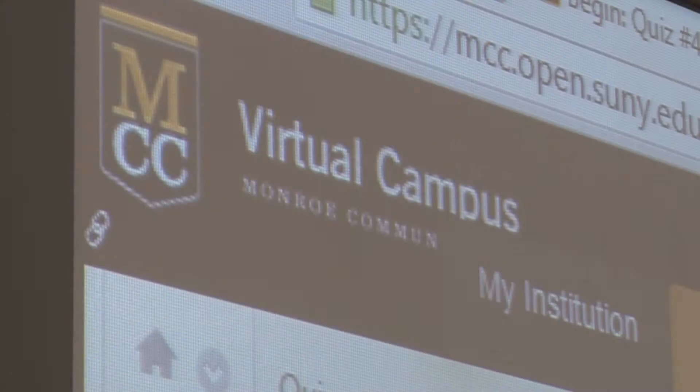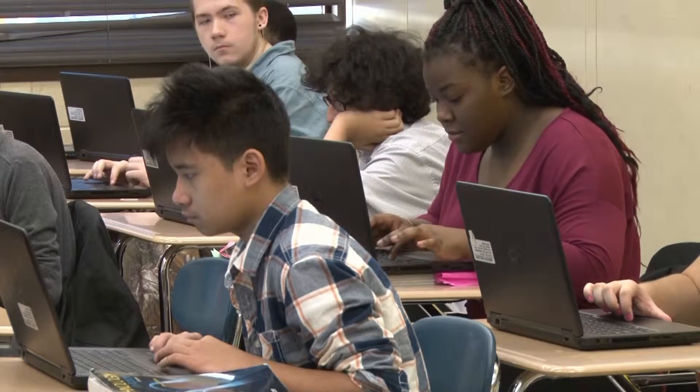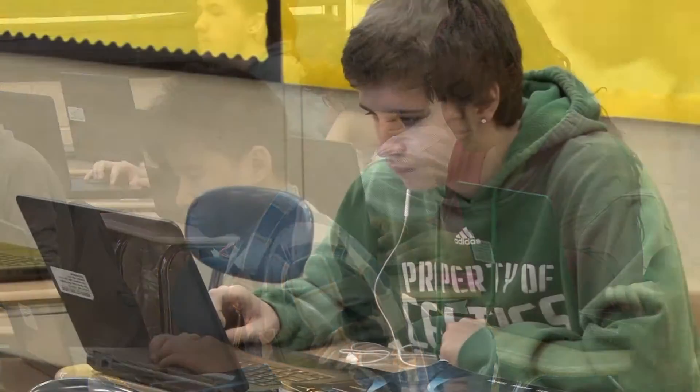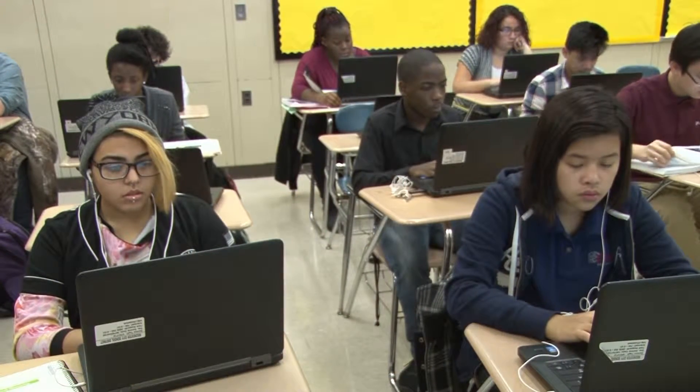We integrate the Information Network Technology AAS degree from MCC into the high school curriculum. We educate about 200 students currently in grades 9 through 10, with the addition of 11th grade in 2016. As the name implies, we're a good fit for students with a passion for computer technology.